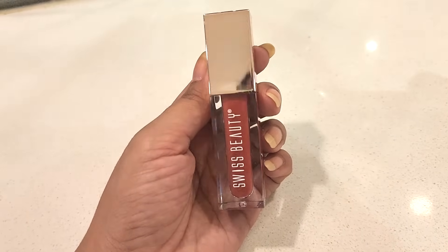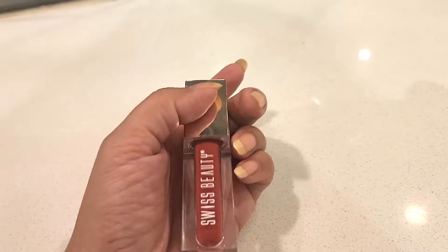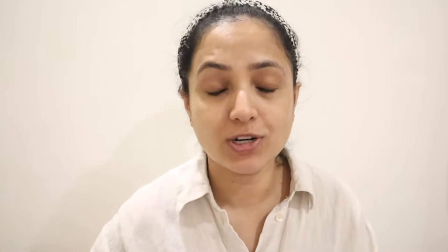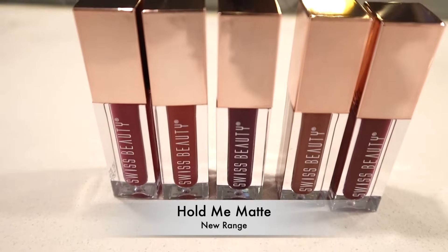Friends, this is the most important thing to know — Ramya has a great quality, affordable liquid lipstick. I'm going to use this Swiss Beauty Lipstick. It's going to launch 30 shades. This is a long-lasting matte lipstick. I'm going to watch all swatches in the full video. Swiss Beauty Hold Me Matte — the shades are best suited to Indian skin tones.